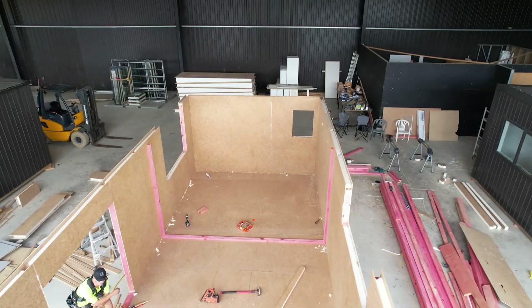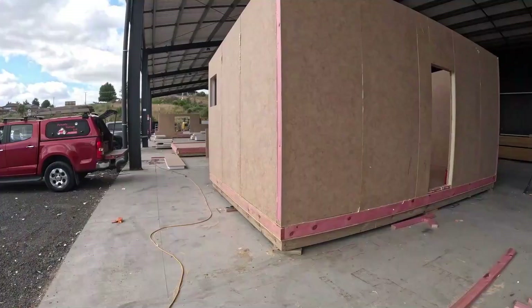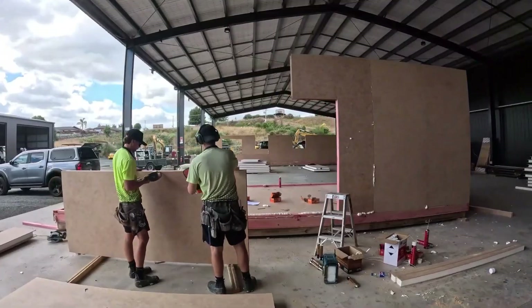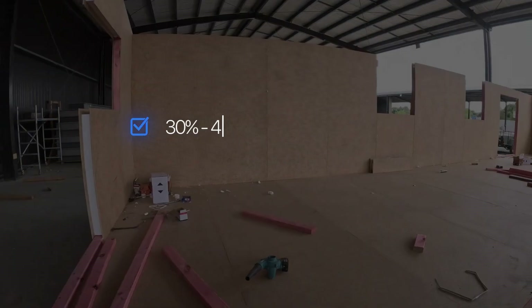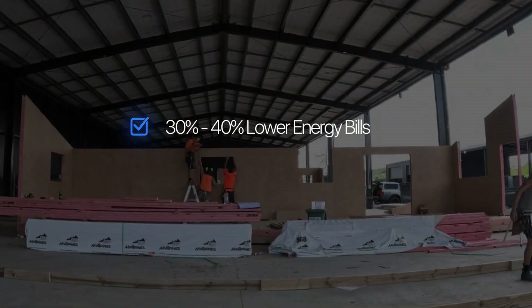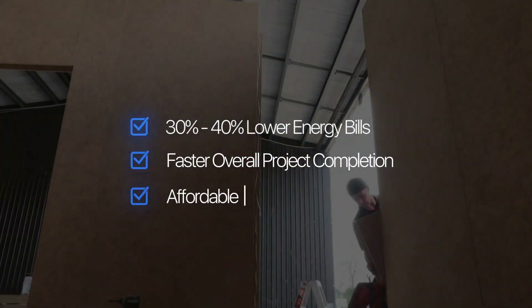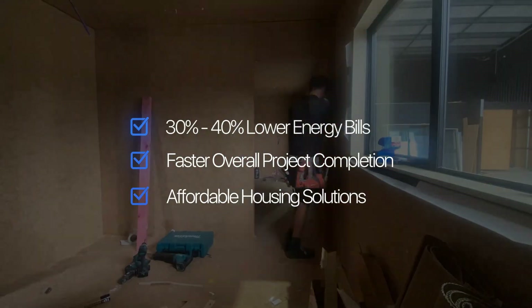While traditional builds take months, our factory controlled process delivers custom homes in just weeks. That means 30 to 40% lower energy bills for homeowners, faster returns for developers, and affordable solutions for community housing groups.